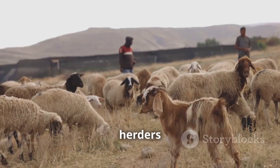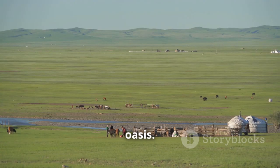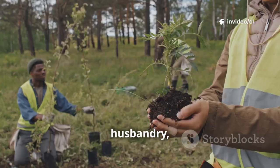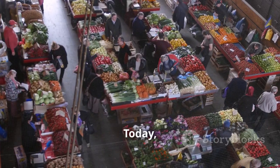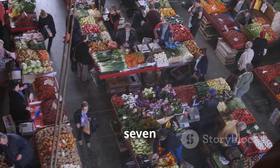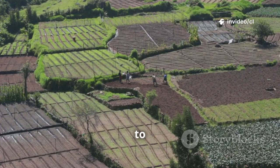Local herders also actively participated and established pastures in this oasis. Through the organic combination of grassland, farmland, and animal husbandry, they further promoted the greening process of the region. Today, the annual net economic income generated from the Kabuki Desert has reached $2.7 million, bringing significant economic benefits to local residents.